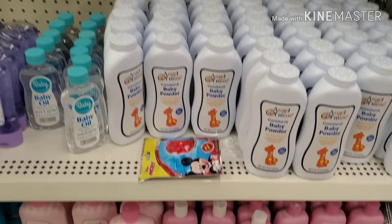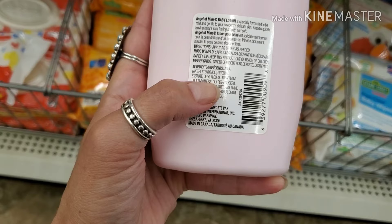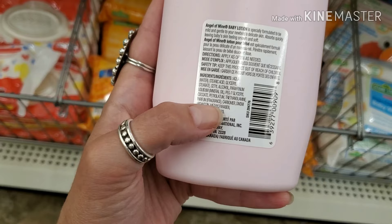The baby stuff is what really makes me mad. This baby lotion has mineral oil — bad for baby acne — petrolatum, fragrance, and worst of all methylparaben, propylparaben, and Red 33. These are obviously not good for your baby.